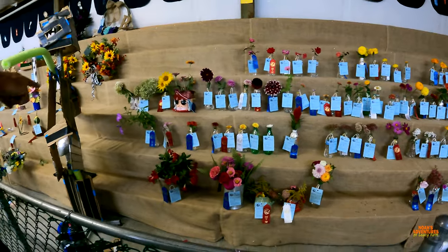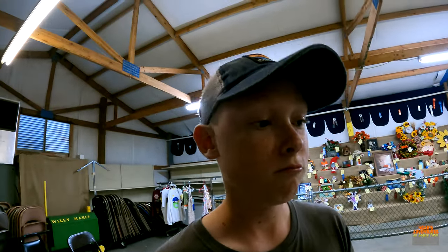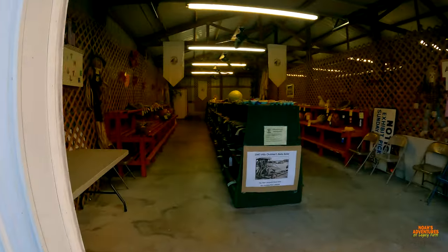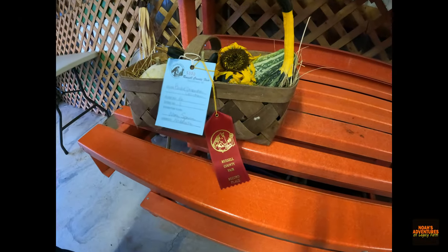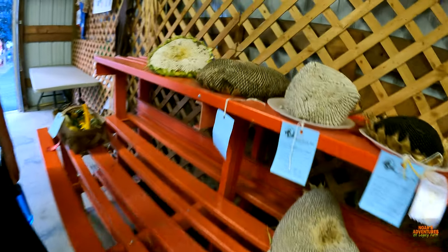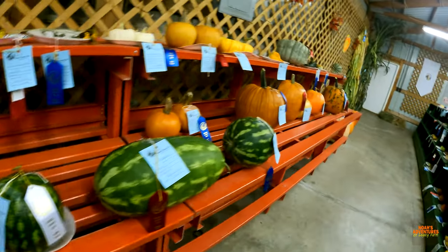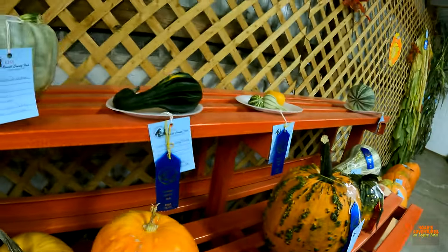First place is blue — that one there — yes, petunias. So both of my flowers got second place. These are going to be the gourds, and that one has second place. There's mine — I got first place! First place, three in a row!